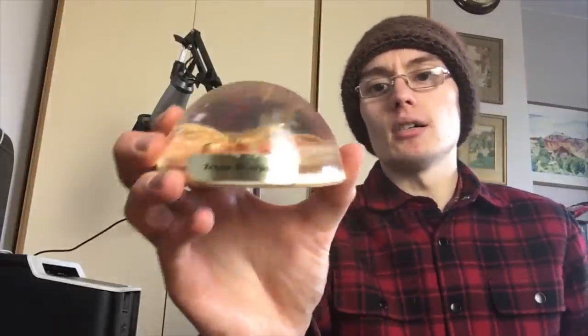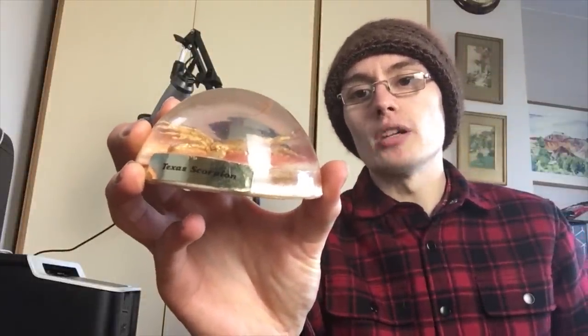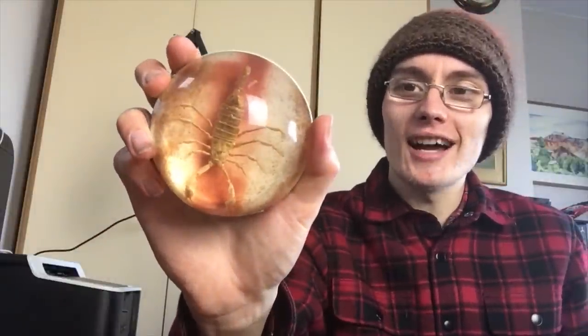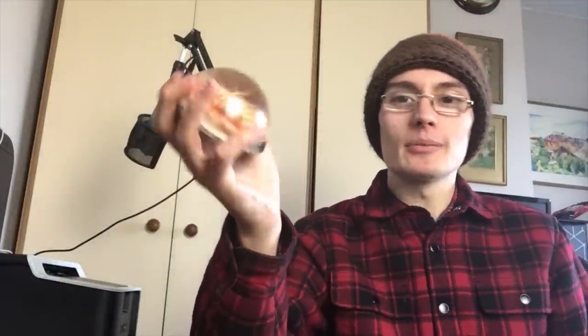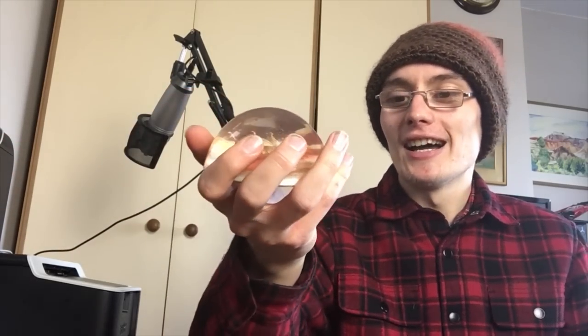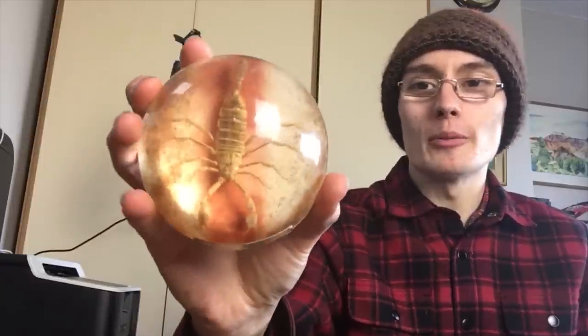Next we've got this Texas scorpion — pretty cool, and personally one of the most interesting items of this haul. There's a scorpion in there — how cool is that? For some people it might be really off-putting, and I'll admit it was a bit weird handling it at first, but you kind of get used to it. It's unusual and quite interesting.